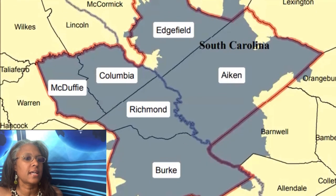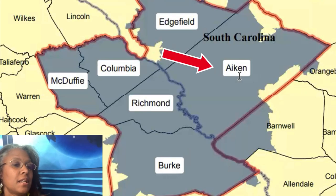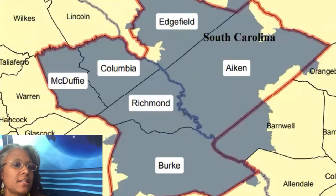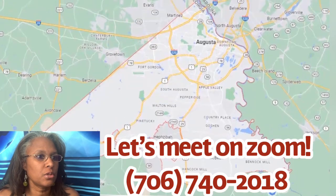We have McDuffie, Columbia, Richmond, and Burke counties on the Georgia side, and then on the South Carolina side we have Edgefield and Aiken. My team and I can assist you in any of these areas. The two areas we're going to focus on today are Columbia and Richmond counties.